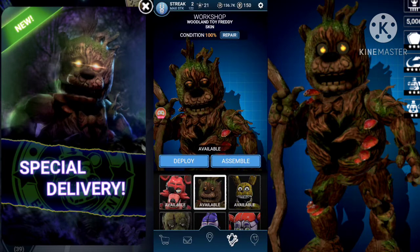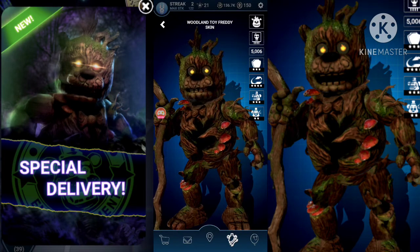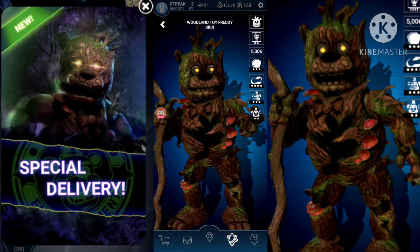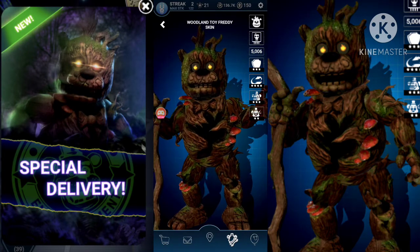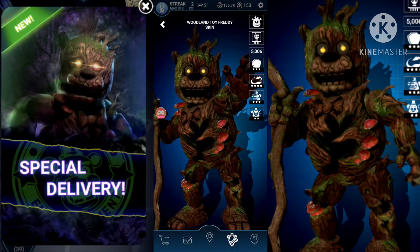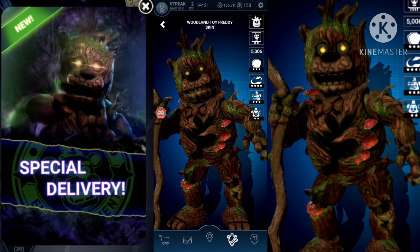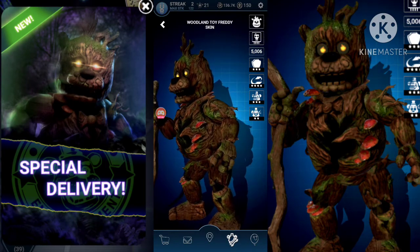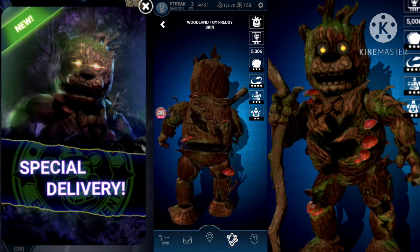Still no pop-up, but there he is. Look at him. Oh, he beats VR Toy Freddy, definitely. Wow.